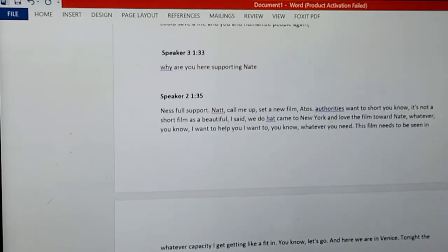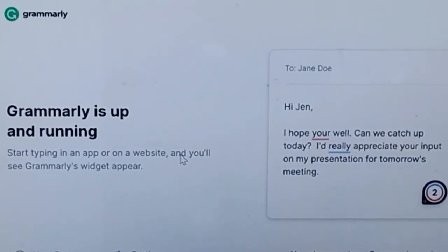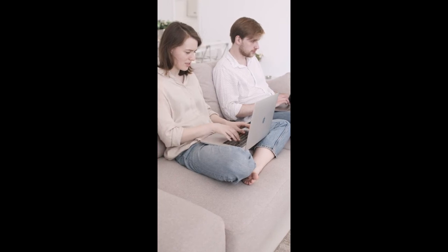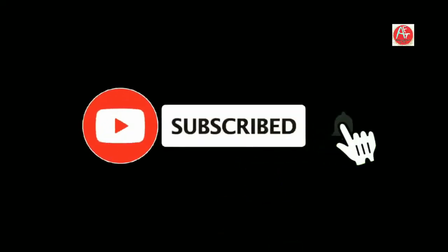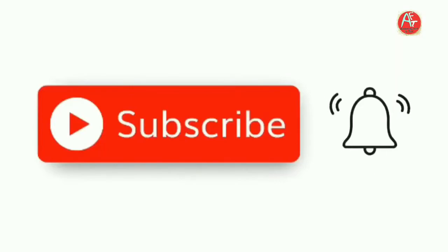Proofread your document one last time, and if you are satisfied, you can go ahead and submit it. That's how you use Otter.ai and Grammarly. If you use them wisely, I am 100% sure you will pass a transcription test or even get a good grade rating if you are already working at a transcription company. Most companies allow transcribers to use automatic software to work on files, so make use of them to make your work easier. Thank you so much for watching today's video and I will see you on the next one.